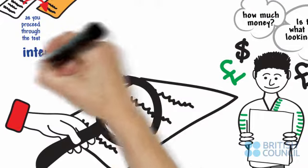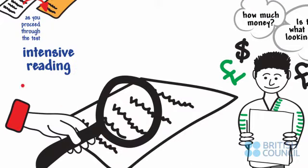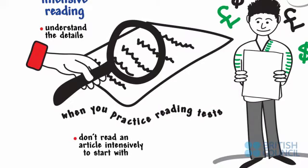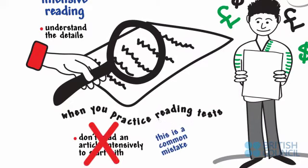Another key skill is intensive reading. This helps you to understand the details in an article. When you practice reading tests, don't read an article intensively to start with. This is a common mistake.